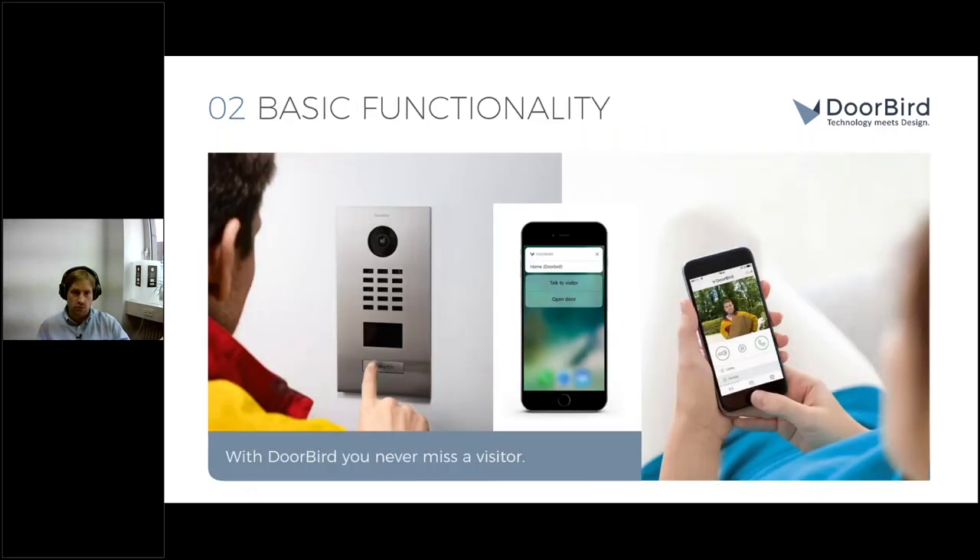Moving to the basic functionality of our products: the initial idea of DoorBird is that you receive instantly a push notification on your smartphone or tablet when the doorbell button is pressed, meaning you can see your visitors, talk to them, and open the door in real time from anywhere in the world. Our saying is: with DoorBird, you never miss a visitor — giving you a convenient way to interact with visitors and secure prevention of burglary.